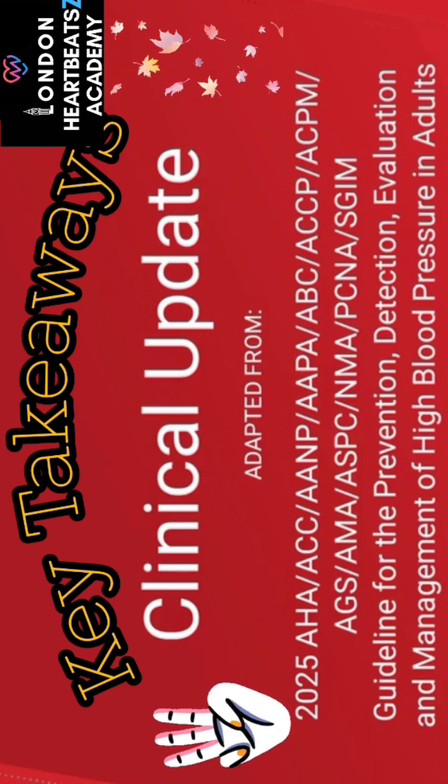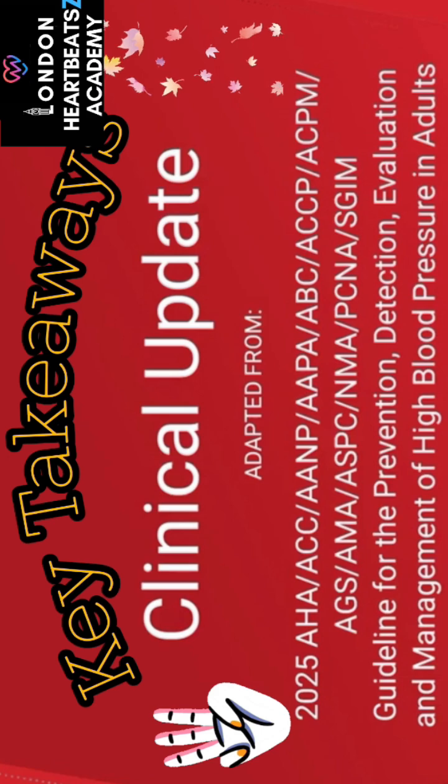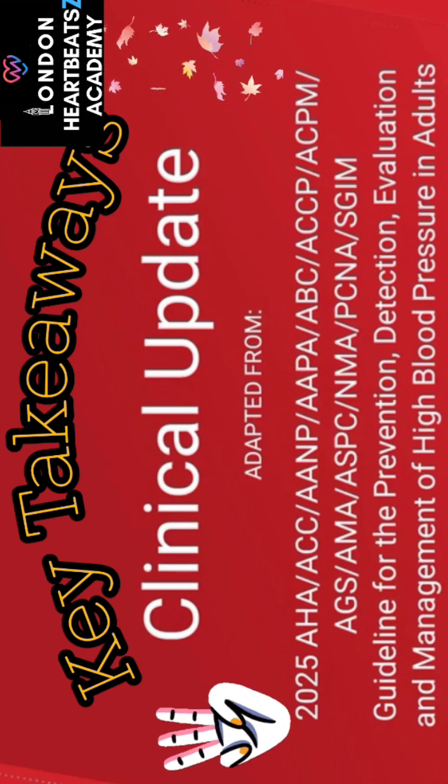Third point: not all high blood pressure is the same. Recognizing nuances like white coat or masked hypertension, or identifying potential secondary causes, can drastically change the management approach and ensure you get the right personalized treatment.